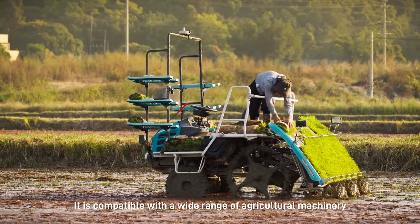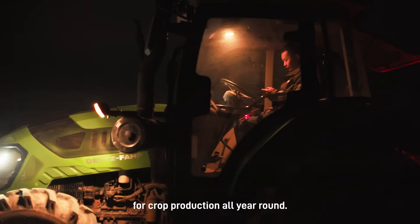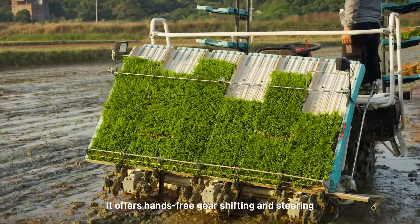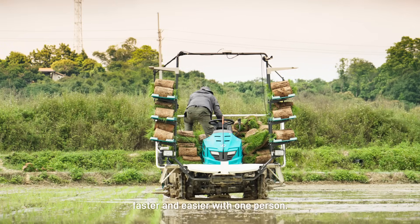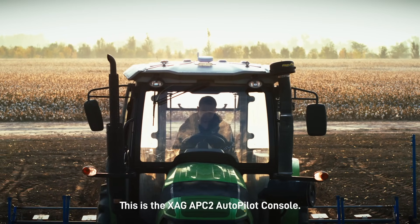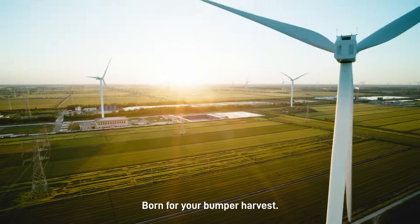It is compatible with a wide range of agricultural machinery for crop production all year round. When paired with the XAG Transplanter Autopilot Kit, it offers hands-free gear shifting and steering for rice paddy operation. The rice transplanting process can be completed faster and easier with one person. This is the XAG APC2 Autopilot Console — farming with ease and precision, born for your bumper harvest.